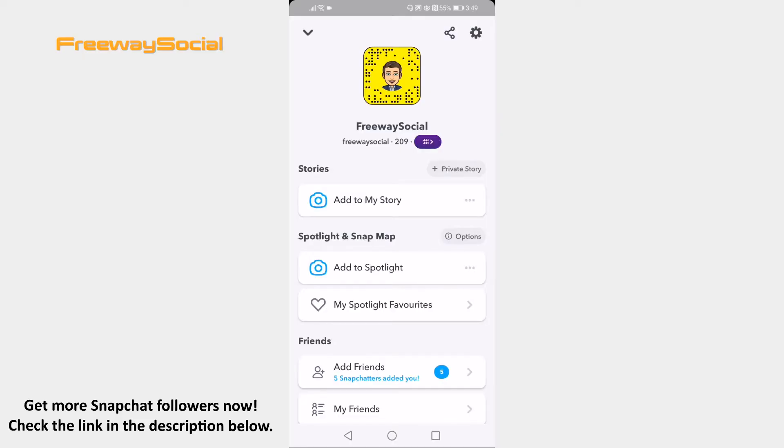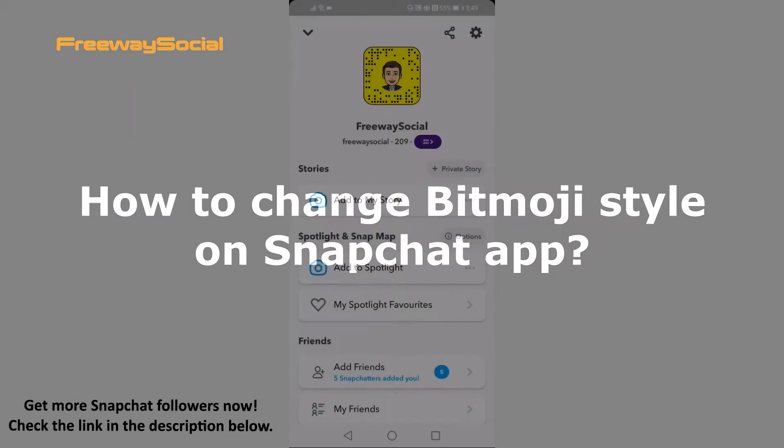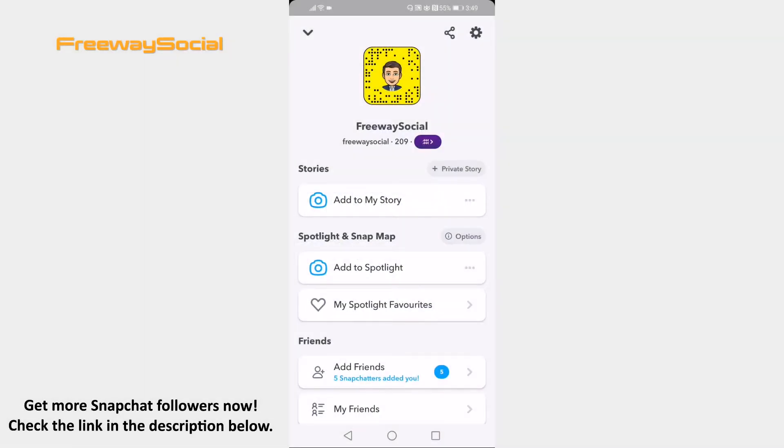Hey guys! This is Thomas from FreewaySocial.com and in this video I will show you how to change Bitmoji style on Snapchat app. Want to change your Bitmoji style on Snapchat? You can easily do it. Just follow these steps.